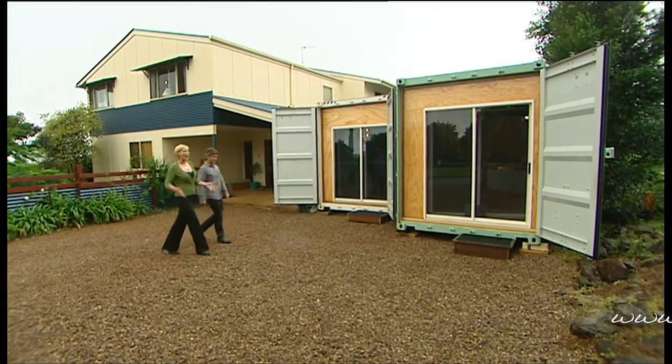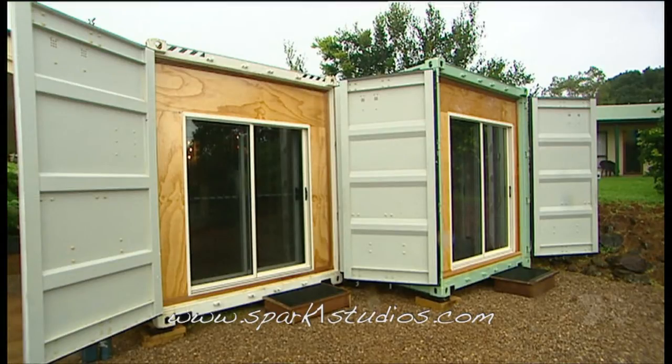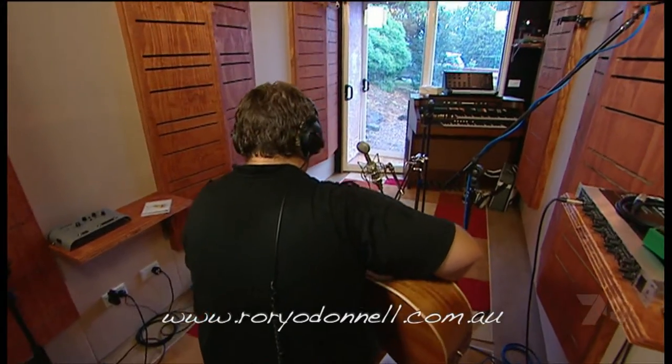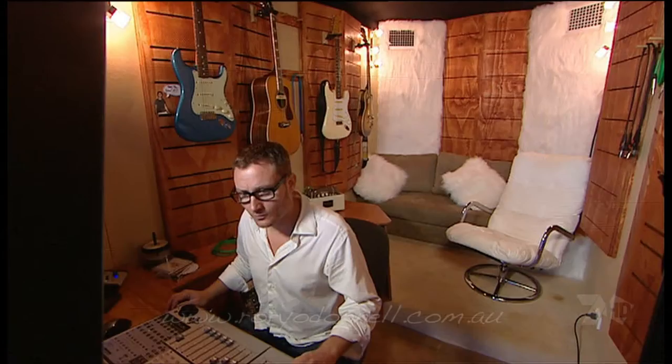This has got to be the ultimate in instant extensions — absolutely brilliant. These are shipping containers in someone's front yard fitted out as a professional recording studio. Just wait till you see inside. It's 20 foot long but you can get them double this size. Absolutely perfect for a home office, bedroom, or just some extra space.